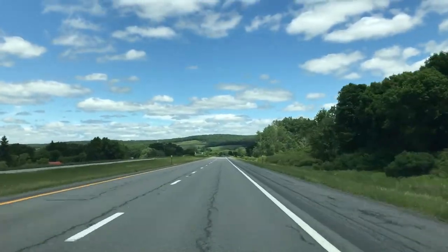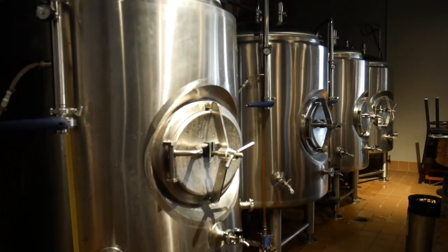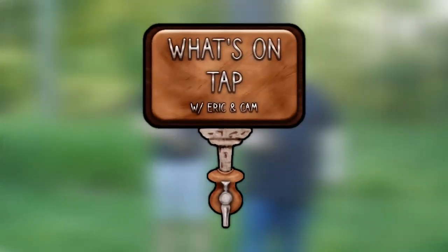Across the nation, people have turned the hobby of crafting beer into a lifestyle. Amazing breweries are only a few minutes away from your own home. From nano to regional, or micro to macro, the question you won't need to ask is what's on tap?